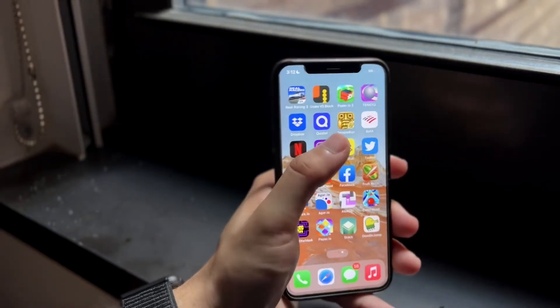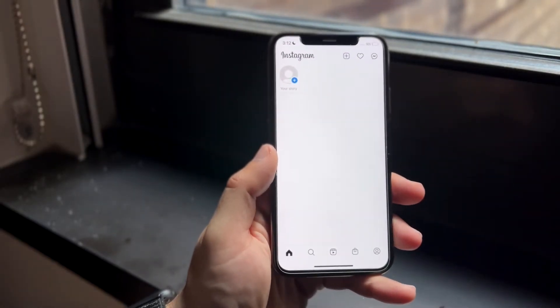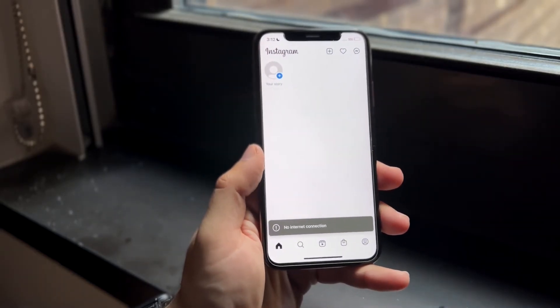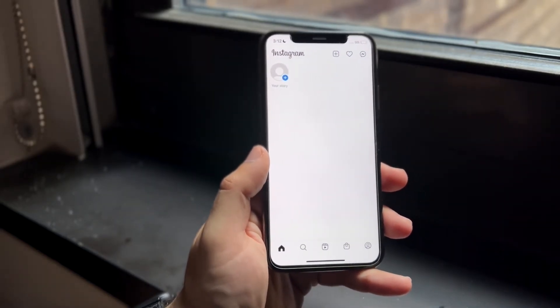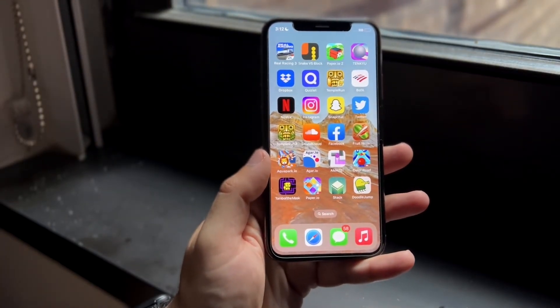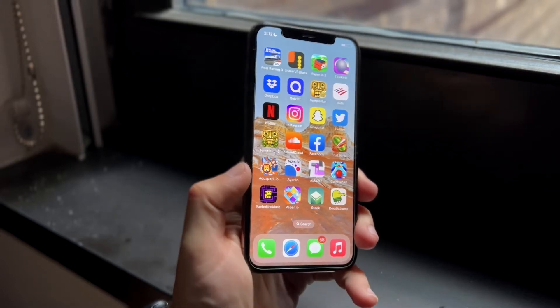Go back into the Instagram application and that may have fixed it. If that didn't fix it and you're still having random issues with your account logging out, make sure that you're connected to a Wi-Fi or internet connection, because if you're not, that is probably going to be the issue.